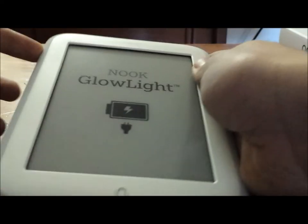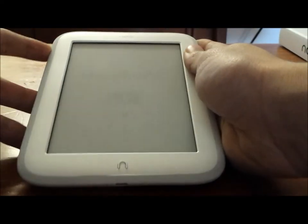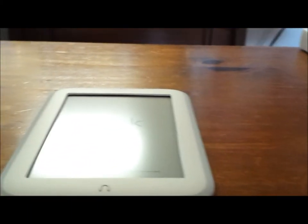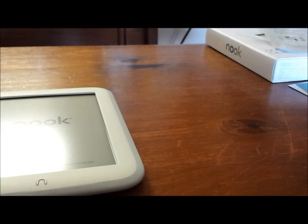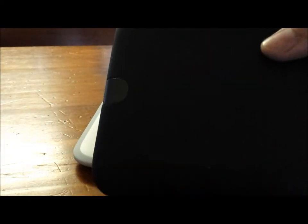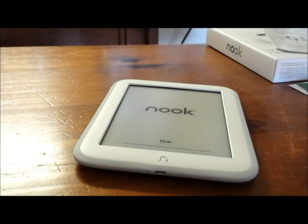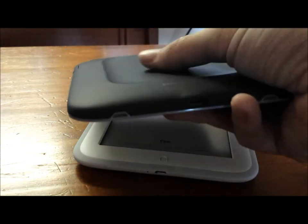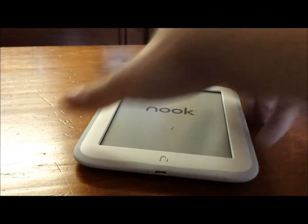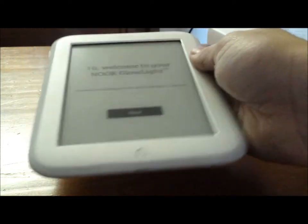Alright, let's turn this thing on. Grab the power button on the right side, hold it down for a bit, and there we go. On the old Nook Glowlight, it had the power button on the back. Everyone liked the beveled shape back where you could grab onto it — it was more comfortable. On the new one they've gotten rid of that, but it is still very comfortable to hold and has a rubberized edge.